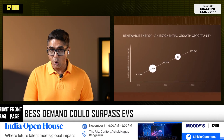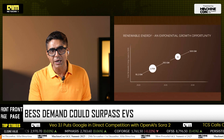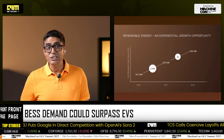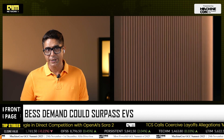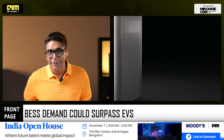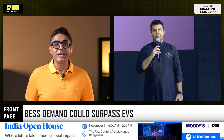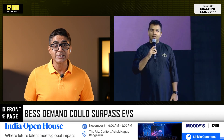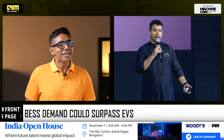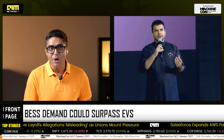Ola expects its annual battery energy storage system consumption to hit 5 gigawatt hours in just a few years — more than its automotive battery demand. As CEO Bhavish Aggarwal put it: 'India doesn't face an energy shortage; it faces an energy storage opportunity. With Ola Shakti, we are turning that into energy independence.'